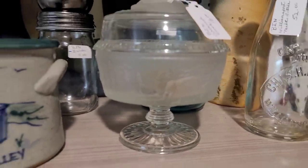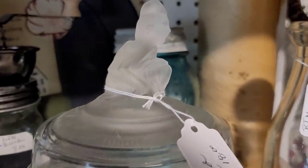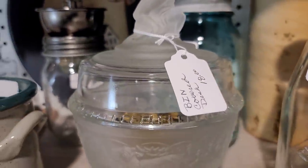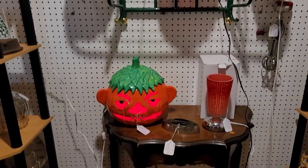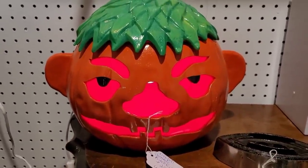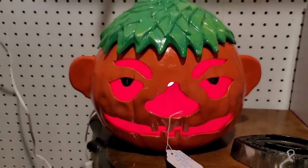Up next we do have an LG pattern glass covered dish. Now this does have a native figure on the top and there is a hunting scene on the bottom. I was having a hard time getting it to focus. It's like Ernie is turned into a jack-o'-lantern — a demonic one. So the curse has been broken; we did find our first item.